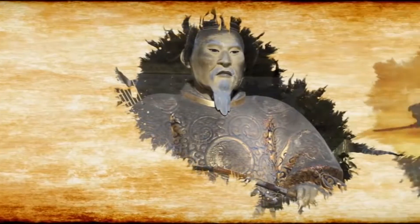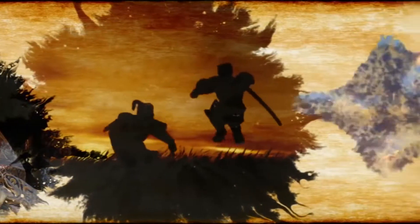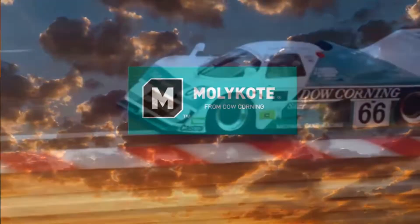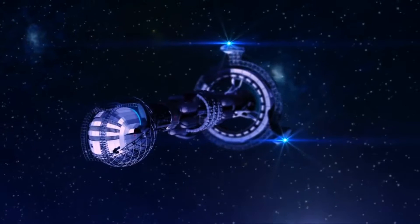Back in the time of the Shoguns, they couldn't have imagined their miracle lubricant would grow into such a global force. But it has. Now, Molykote stands poised to create a future as rich as its past. Just imagine where we'll be in the 28th century.